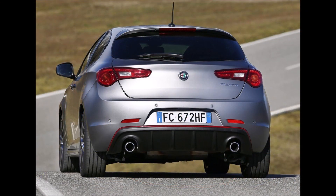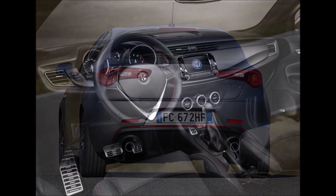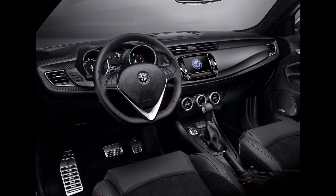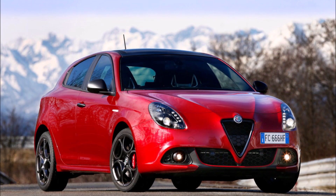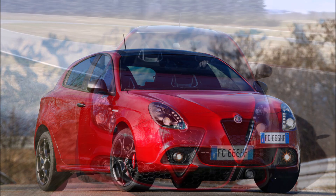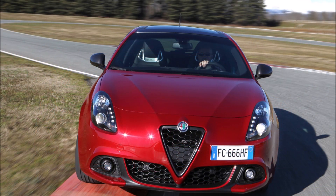Under the hood you'll find an exclusive 1.75-liter turbocharged four-cylinder capable of delivering 230 horsepower, paired with an advanced six-speed dual-clutch TCT gearbox which can be operated by the same selector levels. Being front-wheel drive, the Giulietta has a Q2 electronic differential that decisively doses torque delivery in demanding situations.